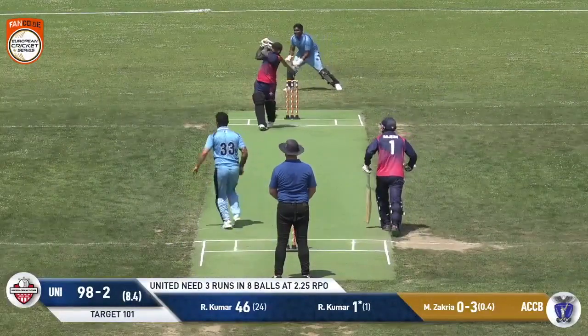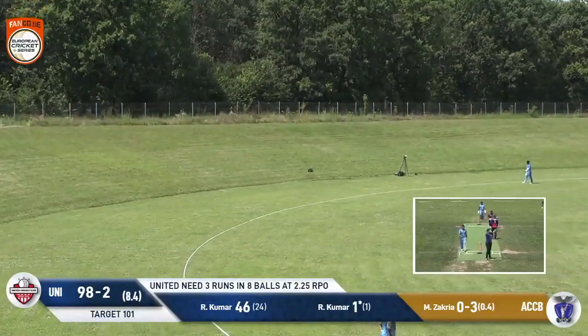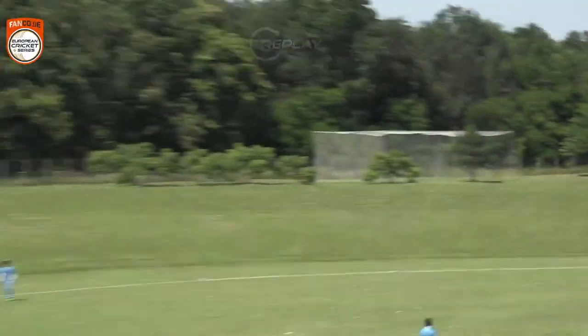Zachriya — well, he certainly will, and he'll do it with a maximum. Rohit Kumar gets United home, and they're back on the winning train once again.